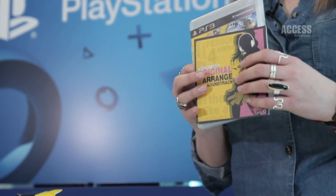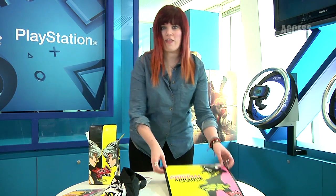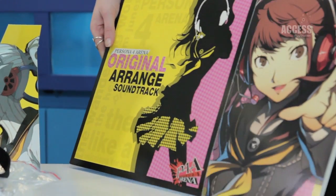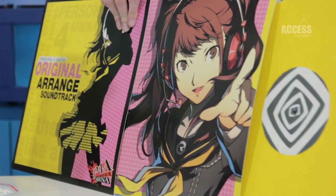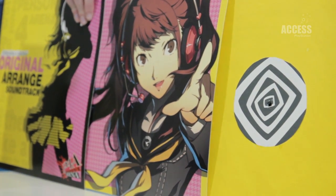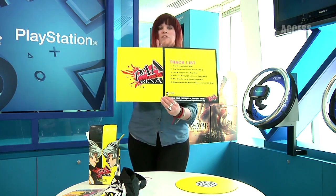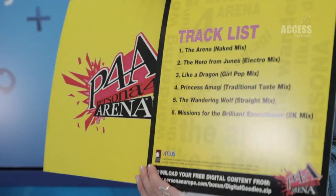And if you guys pre-order from Game here in the UK, you'll also get the vinyl. Now, I believe this vinyl is a mock-up as well. And there we go — with its full track listing. So this will be available only if you pre-order through Game here in the UK.